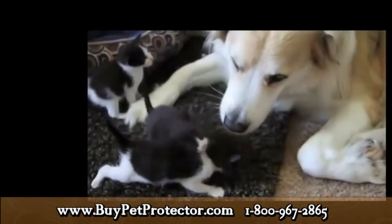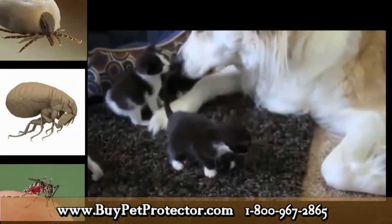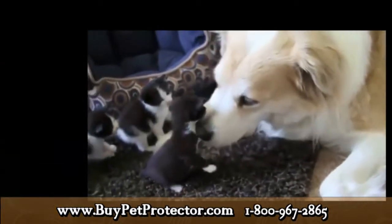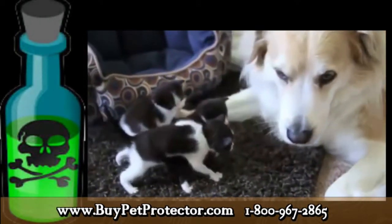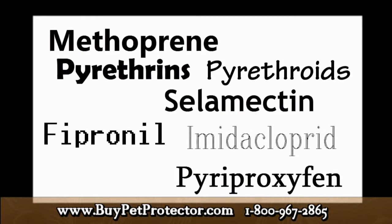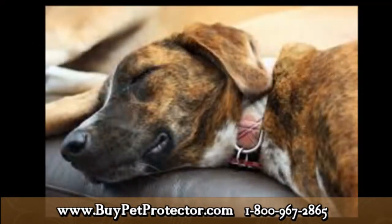Your pets deserve the very best possible protection from ticks, fleas, and all other external parasites. Every year, ticks and fleas are becoming more and more resistant to chemical products, and in order to fight back, pharmaceutical companies are having to constantly increase the concentration level of the poisons they use in order to keep their products effective. All of these poisons eventually end up in your pet's liver through the bloodstream.